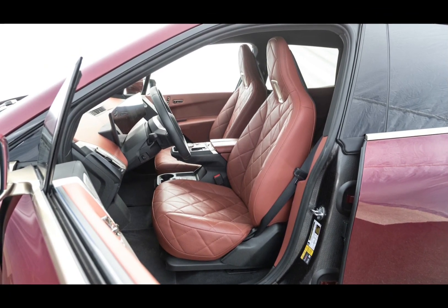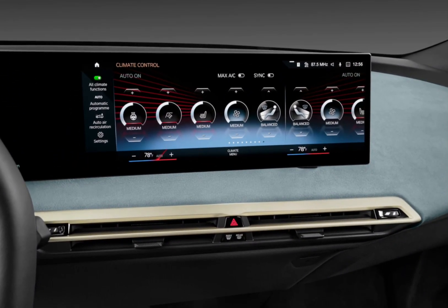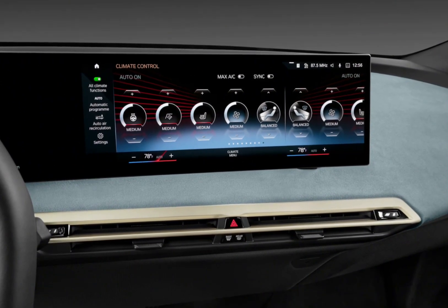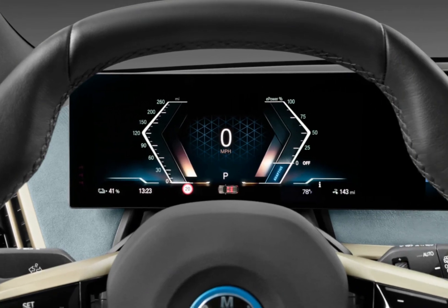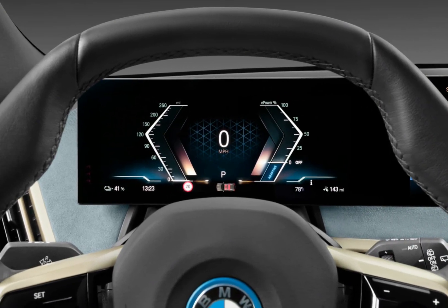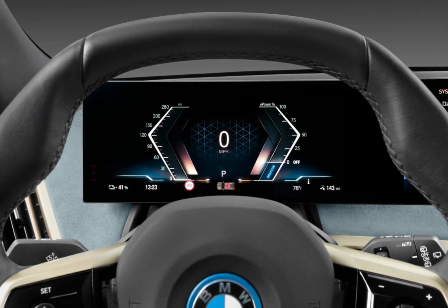Now, the main event — how does this thing drive? We tested the xDrive50 model, which boasts 516 horsepower and a 0-60 time of 4.4 seconds. Let me tell you, it's fast — grin-inducingly fast. But it's not just about brute force. The iX handles surprisingly well, with sharp steering and minimal body roll.